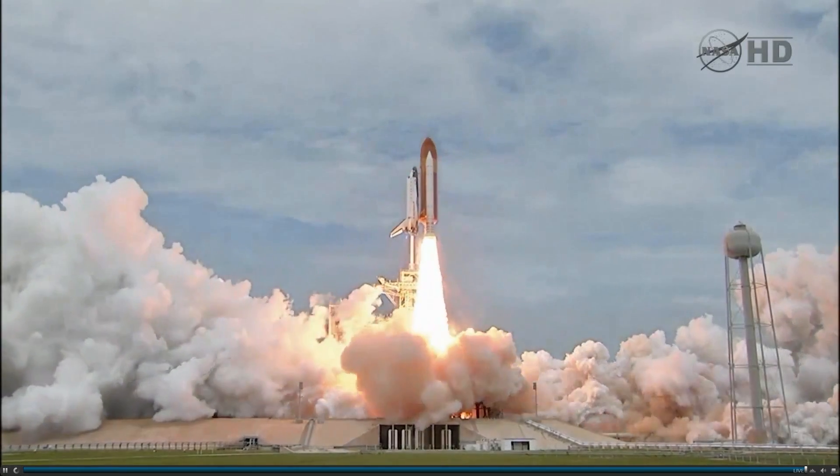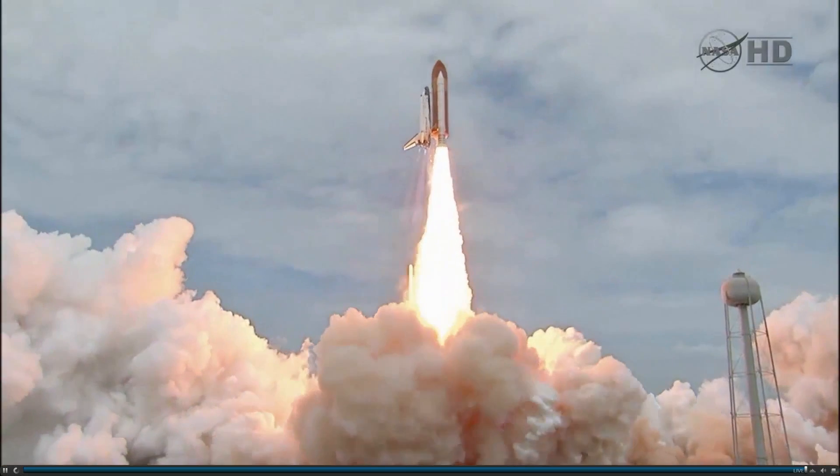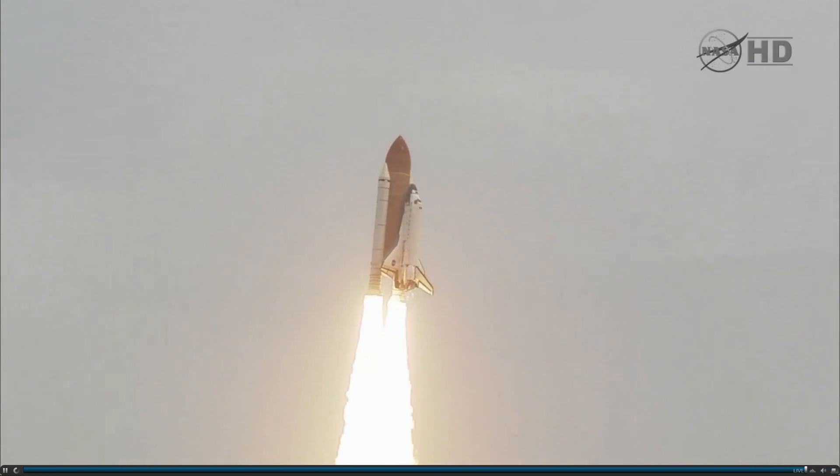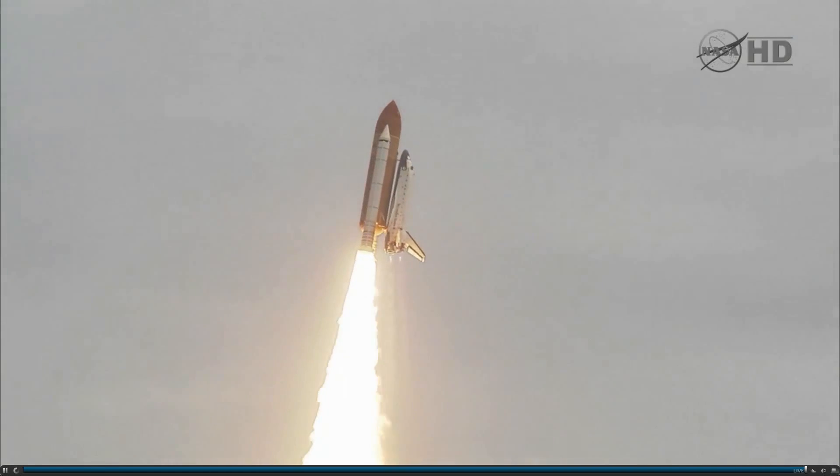The final liftoff of Atlantis on the shoulders of the Space Shuttle — America will continue the dream. Roger roll, Atlantis.